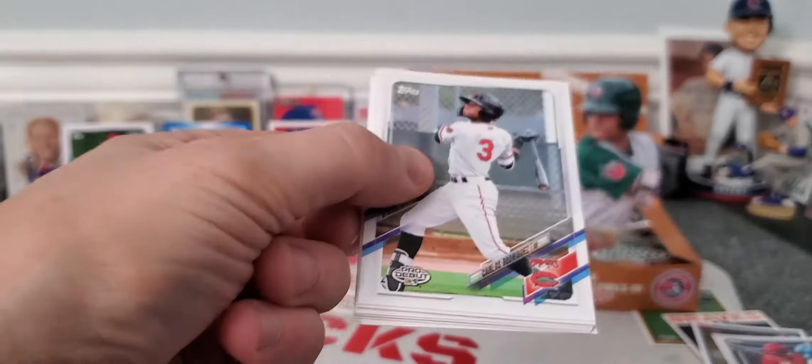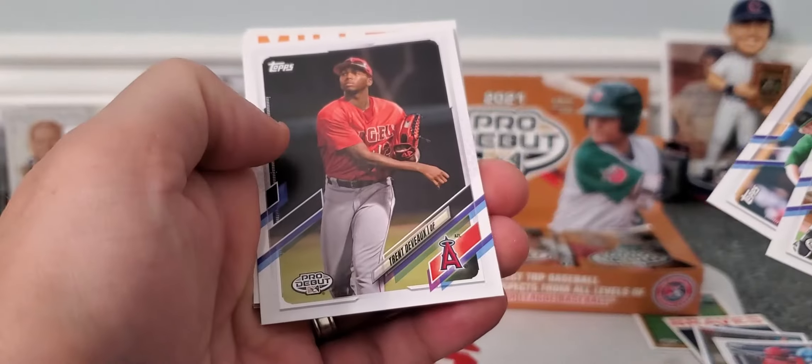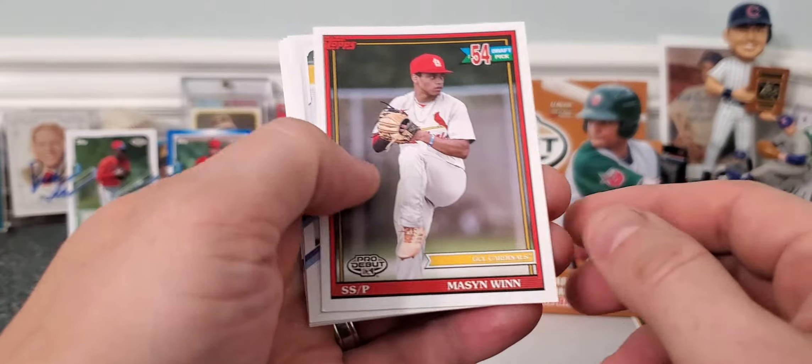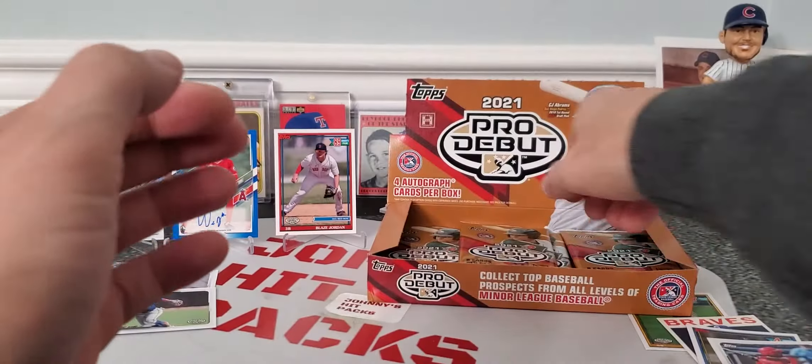It's a big set — meaning a lot of people you can get autographs of. So there's a lot of nobody autographs, but it only takes that one. There's Willie Mays on a throwback. Very cool. And Marte.